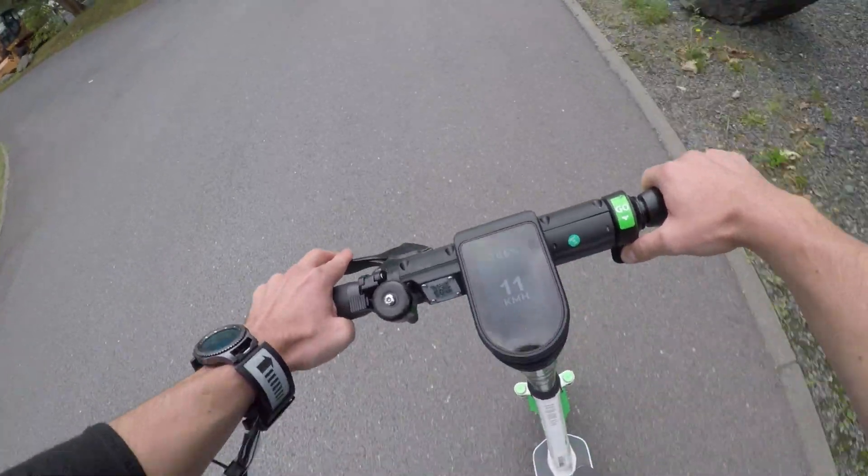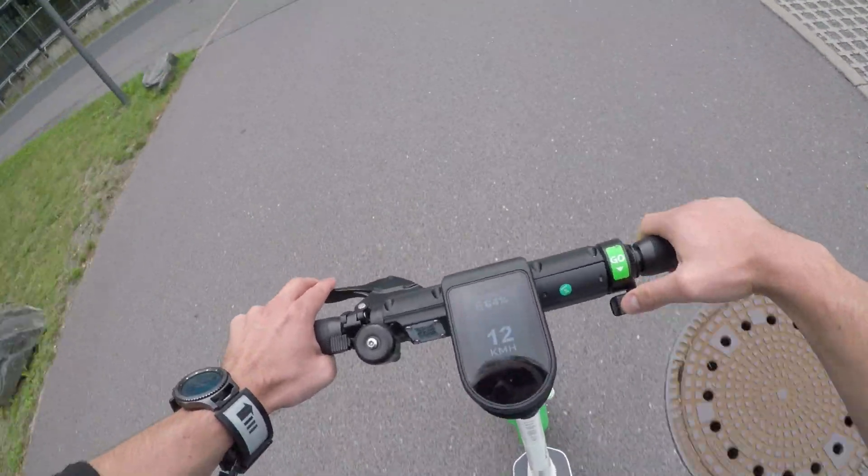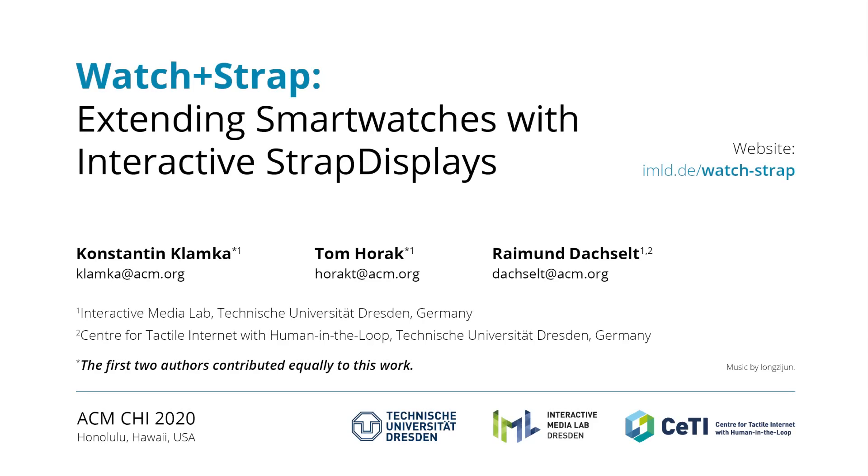All in all, we believe that watch and strap devices could emerge as more versatile smartwatches, that maintain the familiar and well-liked form factor of wristwatches, but at the same time can take on information needs that are currently reserved for smartphones.